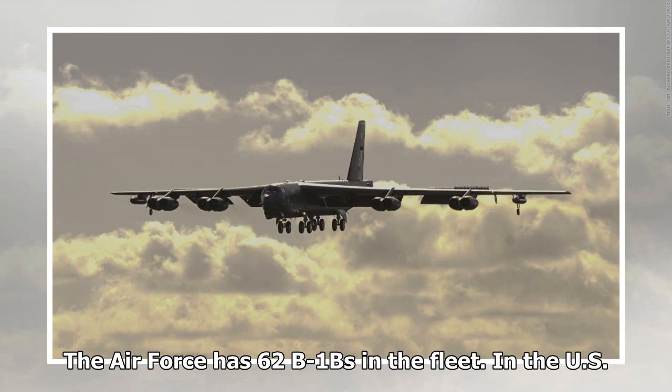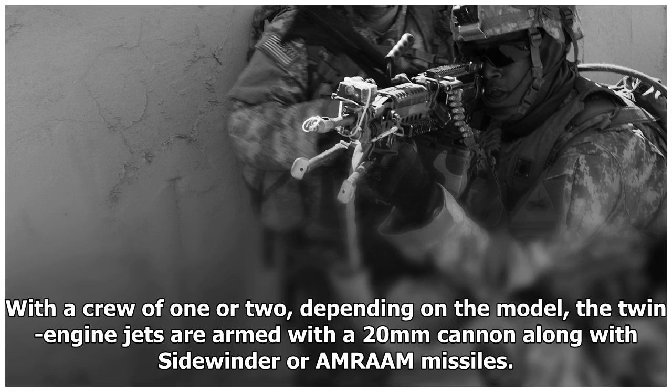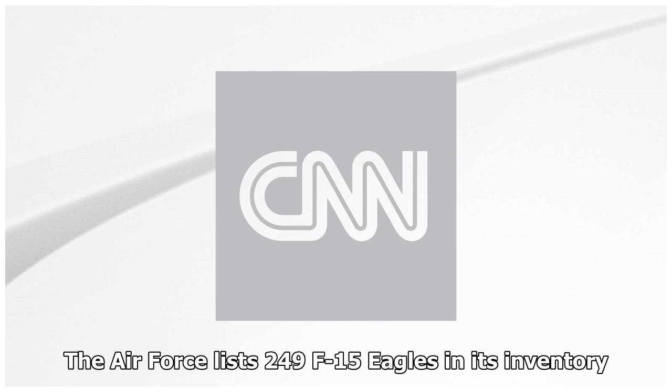The US Air Force F-15 Eagle, the Air Force's main air superiority fighter, became operational in 1975. With a crew of one or two depending on the model, the twin-engine jets are armed with a 20mm cannon along with Sidewinder or AMRAAM missiles. The Air Force lists 249 F-15 Eagles in its inventory.